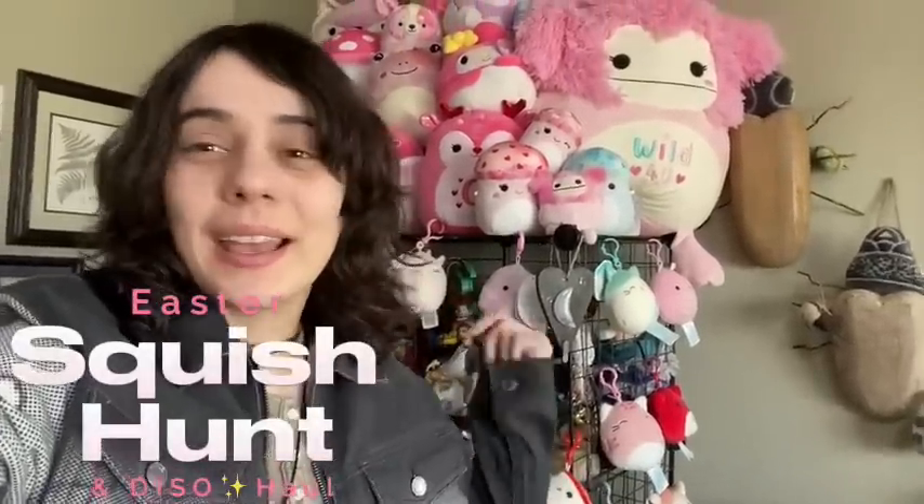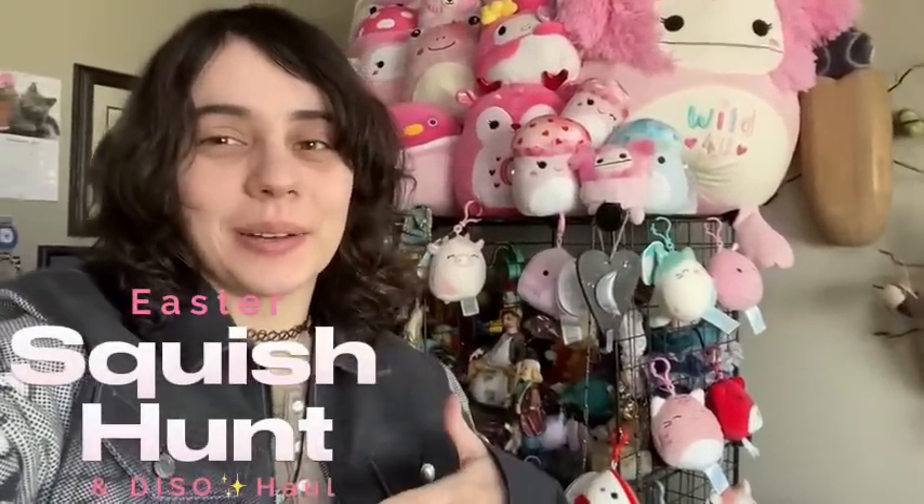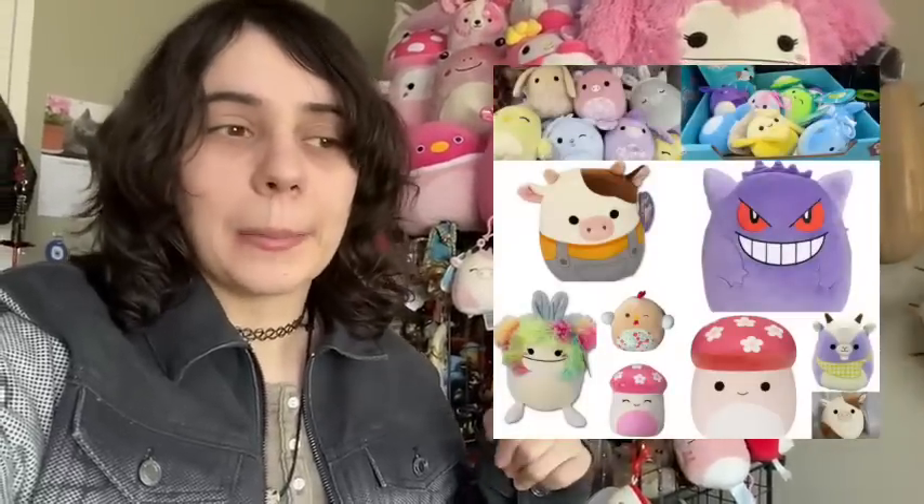Hey everyone, Chloe Libby here. Welcome back to the channel. In today's video, it's yet another Easter Squishmallow hunt, so let's see what we find. We're going to go to a few different places. I'm still looking for a few squish — mostly the Kroger ones, but also a couple others. I'll show you some of the ones I'm looking for. I'm super excited, so let's get into it.